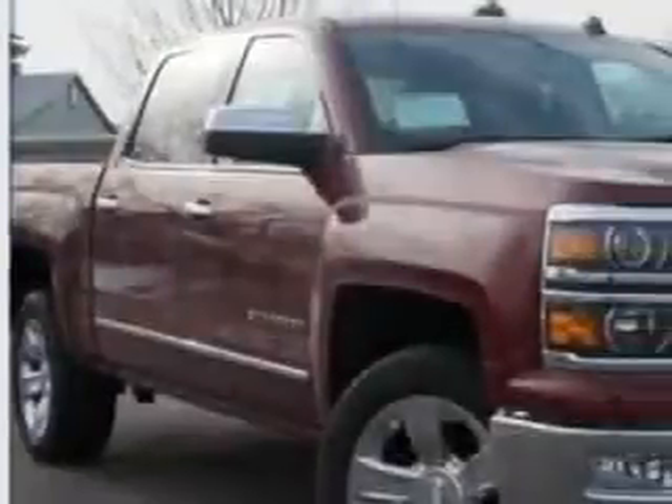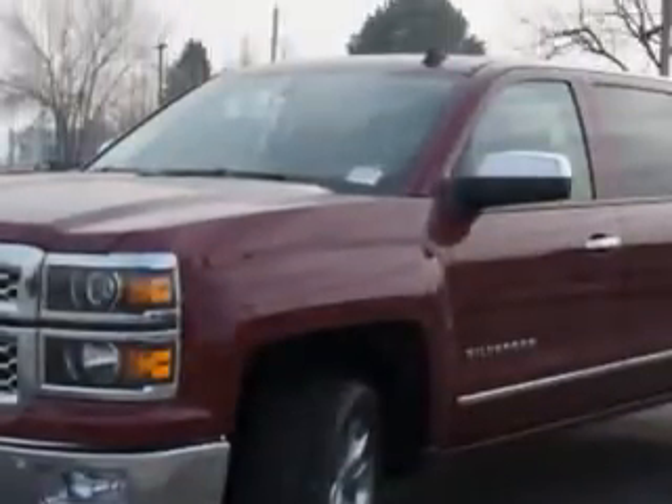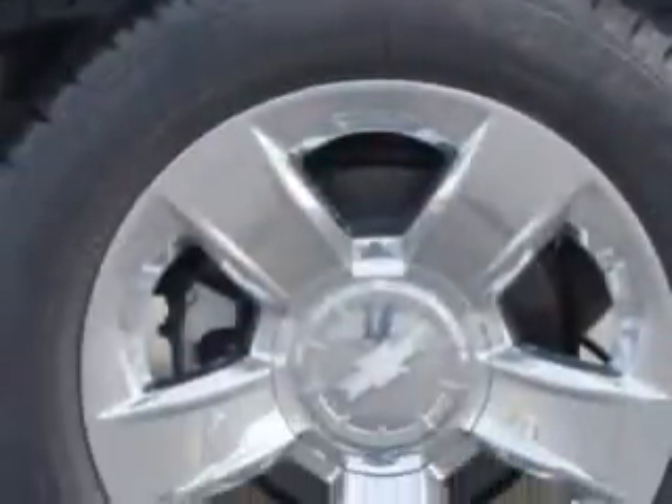Larry H. Miller Chevrolet of Murray knows you want more in a car. You have a purpose for your vehicle. Check out this deep Ruby 2014 Chevrolet Silverado 1500 Crew Cab 4x4 LTZ, equipped with an 8-cylinder engine and an automatic transmission. Enjoy this utility truck with features like tow hooks,